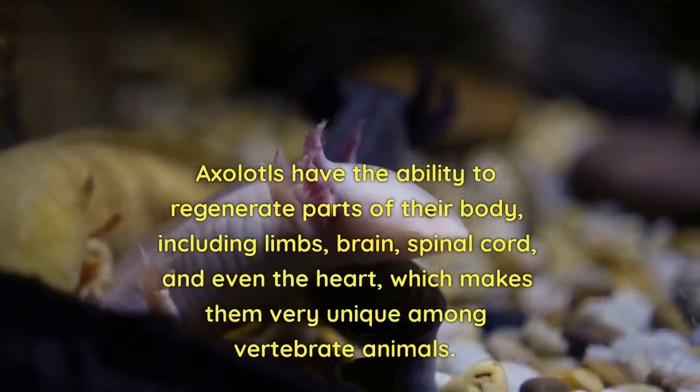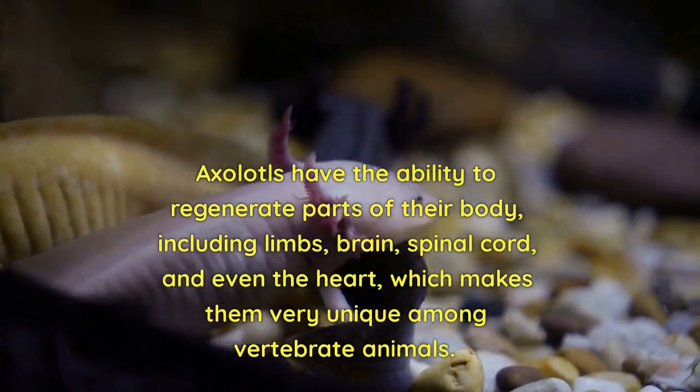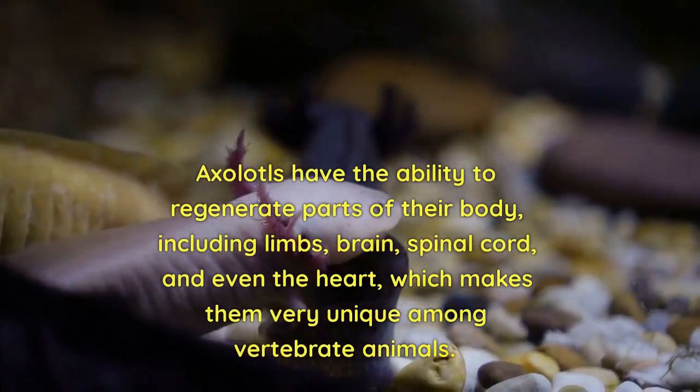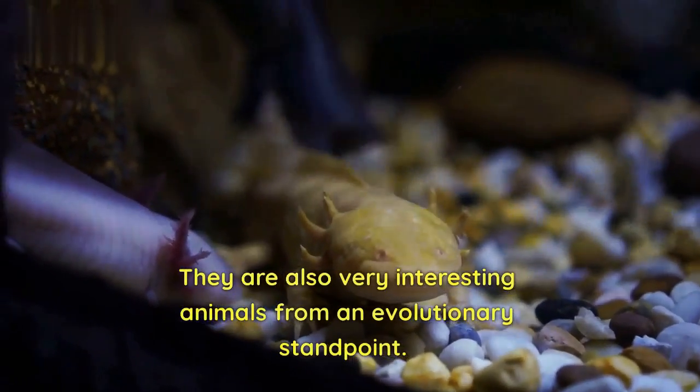Axolotls have the ability to regenerate parts of their body, including limbs, brain, spinal cord, and even the heart, which makes them very unique among vertebrate animals. They are also very interesting animals from an evolutionary standpoint.